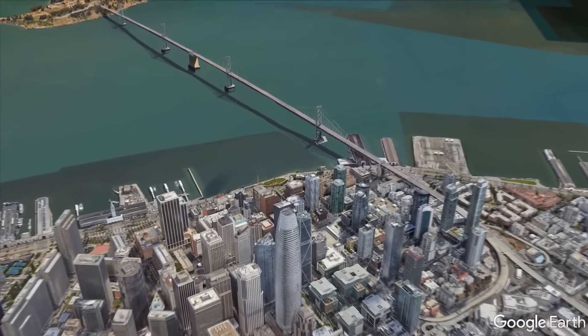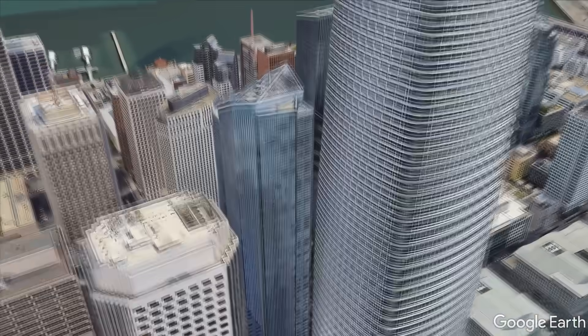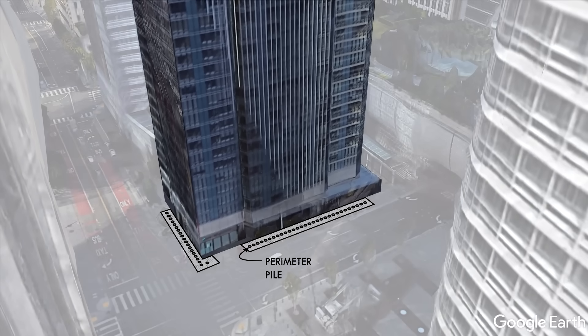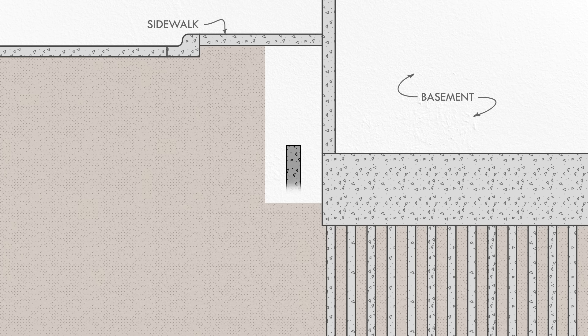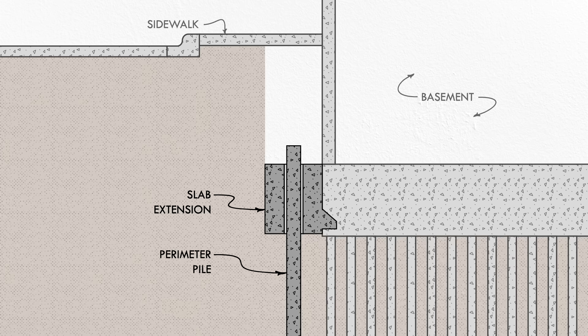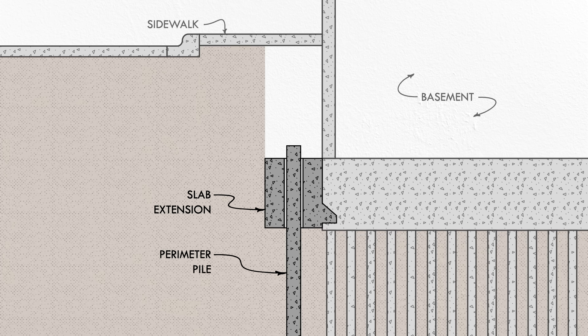An unconventional alternative proposed by the developer's engineer ended up resolving the dispute, and as of this writing, is currently under construction. The proposed fix to the Millennium Tower is to install piles along two sides of the building's perimeter. 52 piles will be drilled along the north and west sides of the tower, all the way down to bedrock. Unlike the original plan, these piles will be installed outside the building below the adjacent sidewalks, saving a significant amount on the construction cost. An extension to the building's existing concrete slab will be installed around each pile, but not rigidly attached to them. Instead, each pile will be sleeved through and extended above the concrete slab so that the building can move independently.